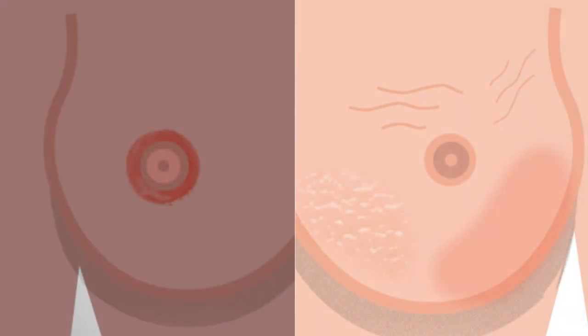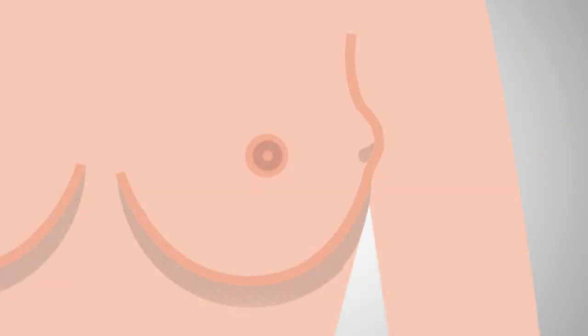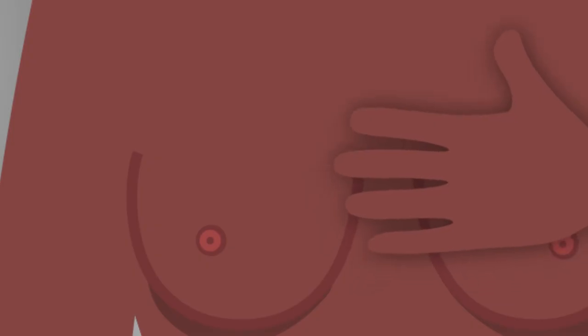Check your skin for any redness, rashes, dimpling or puckering. Feel for any lumps or painful areas. Use the flat part of your fingers to gently work around each breast, pressing in small circular motions.